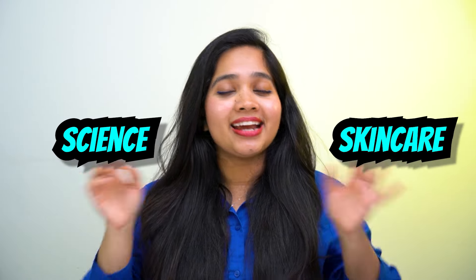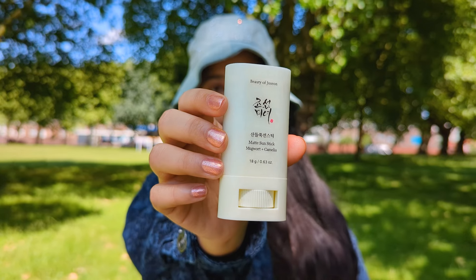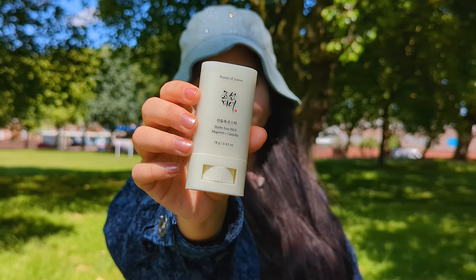Hello, this is Sarah. I love science, skincare, and the science of skincare. Today I'm going to talk about this Beauty of Joseon sun stick. Let's talk about the good stuff first.